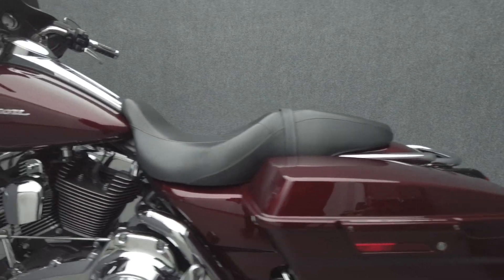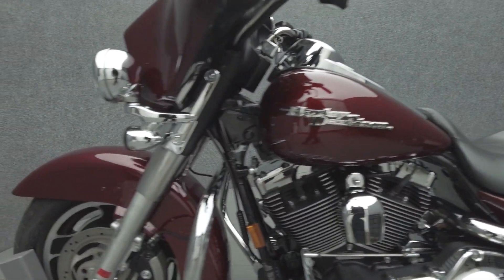To pass New Hampshire State inspection, the Street Glide will need a functioning neutral light. Please expand and read the mechanical condition report for a full list of concerns.